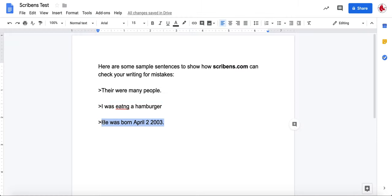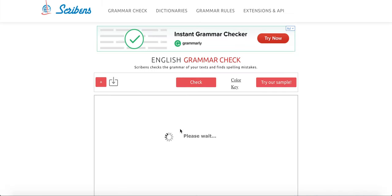My last sentence was 'he was born April 2nd, 2003,' but I have used improper commas for the date. When you put it into Scribbins it will show you that and tell you where to put them.